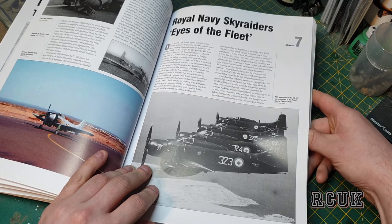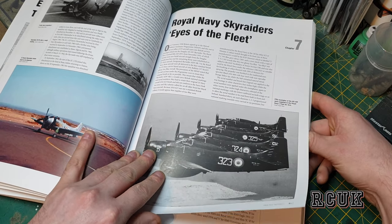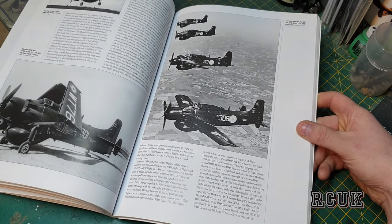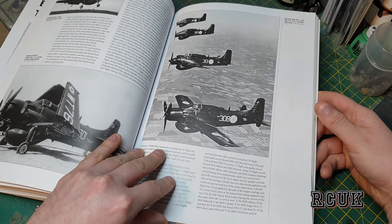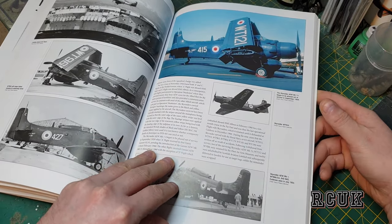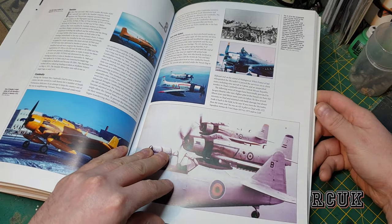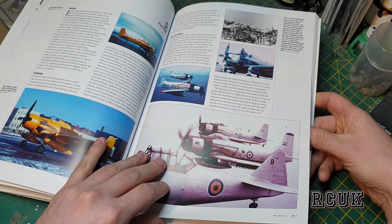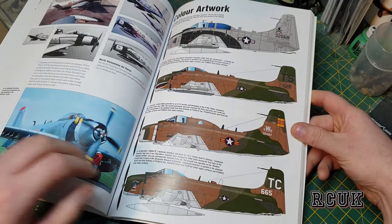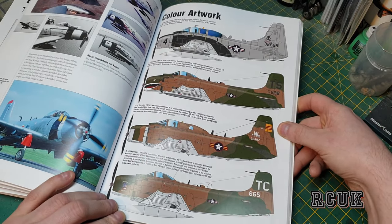The Royal Navy used them as well — British 'Eyes of the Fleet.' Pretty cool if you want to do a British one. Then we go through other countries and other operations.